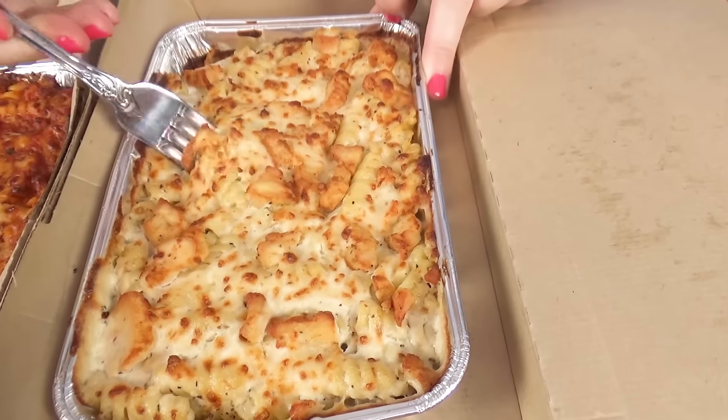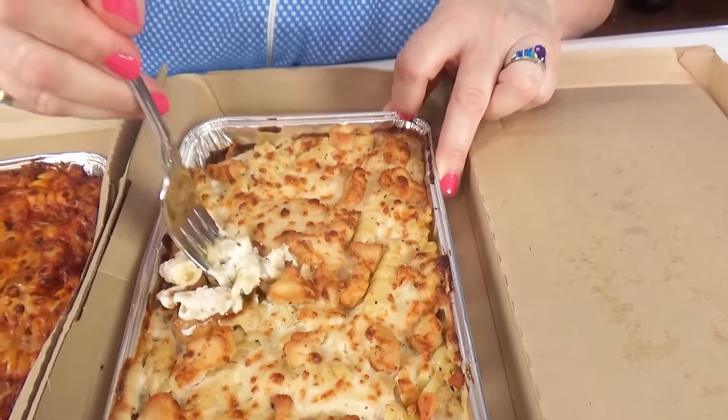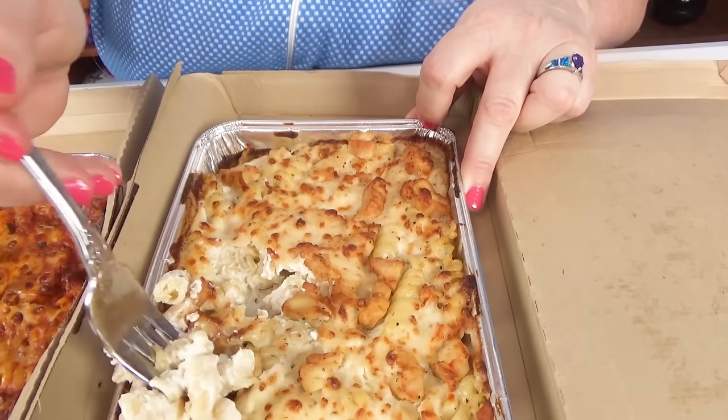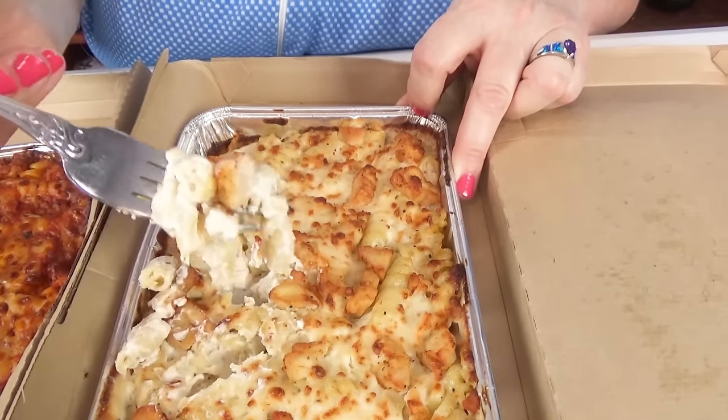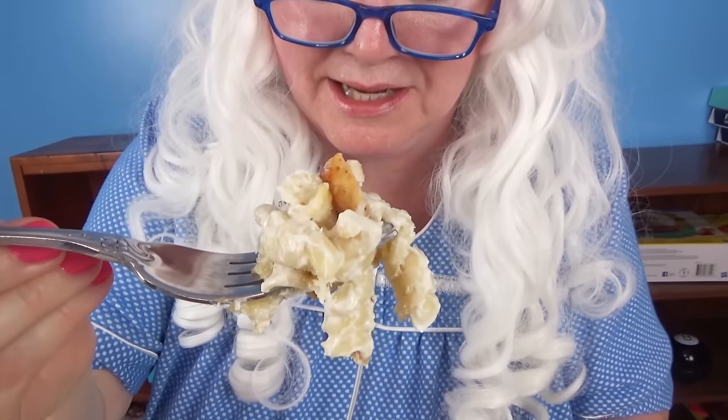Let's see if the other one is as good. Now let's try the Chicken Alfredo. Look at all that Alfredo sauce on there. We've got to get a piece of chicken in there. All right, look at that. Big bite, Granny. Both of these pastas were really good.